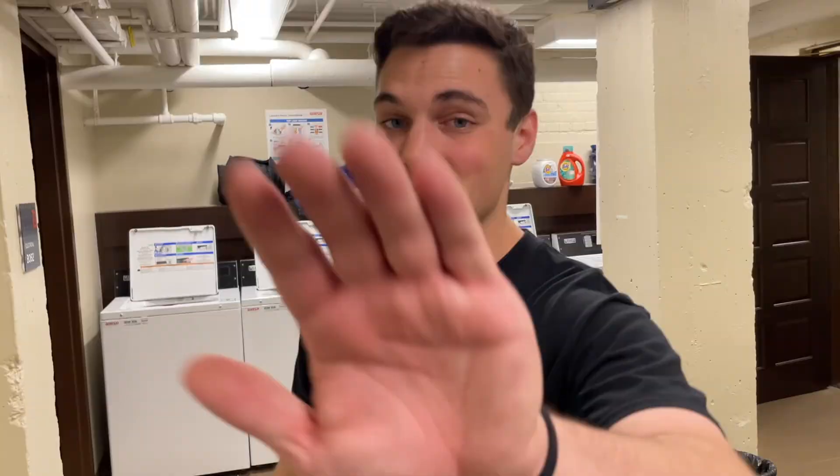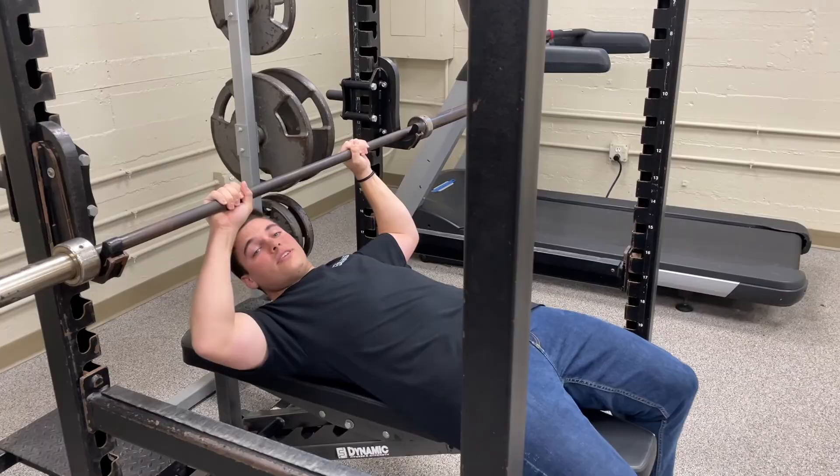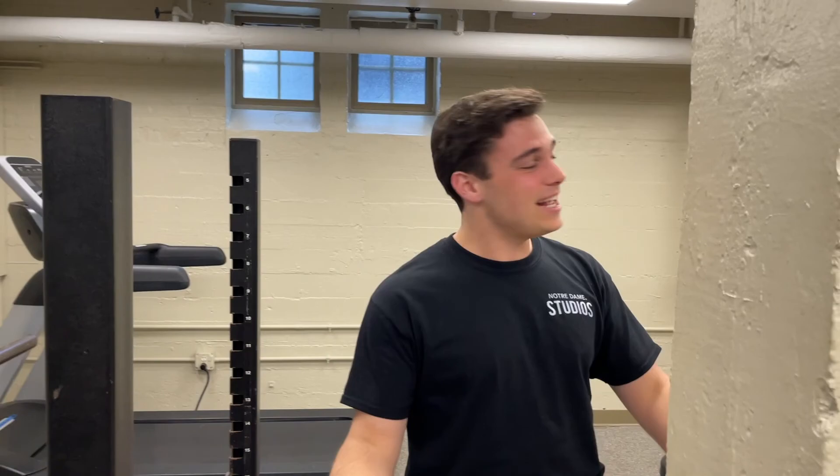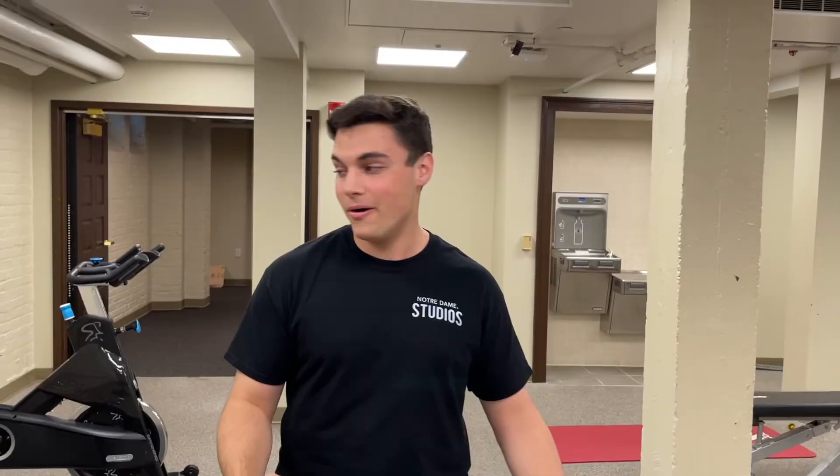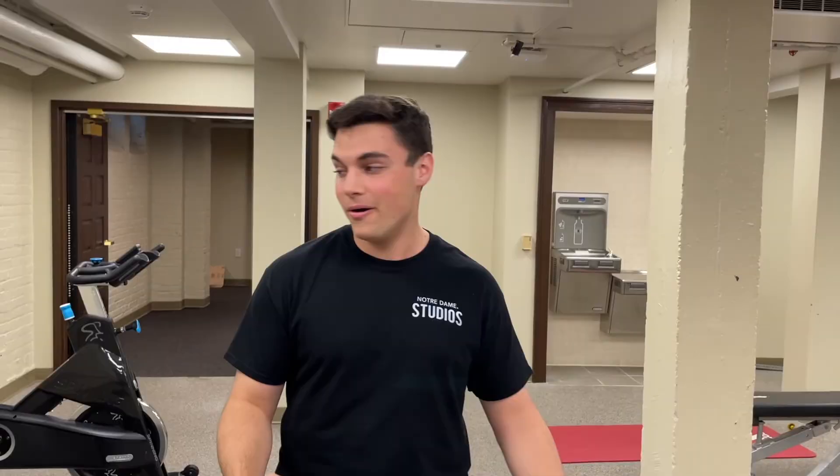Welcome, ladies and gentlemen, to my personal favorite room in Dillon Hall — the Cole Ferris Memorial Weight Room. As you can see, we have a lot of equipment right here. Working out is just an elevator ride away from your room, which is very convenient. Every hall on campus is actually in the process of getting its own fitness facilities, so this is a wonderful way to work out in the comfort of your own Dillon Hall home.